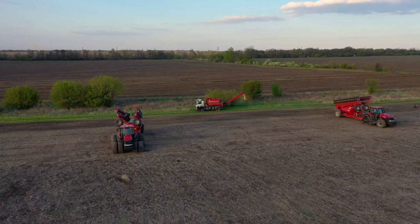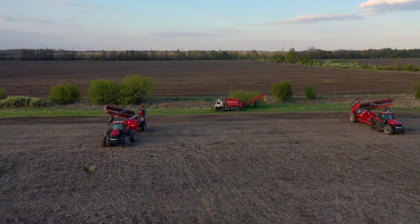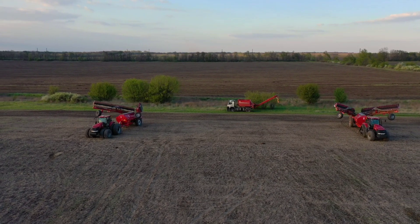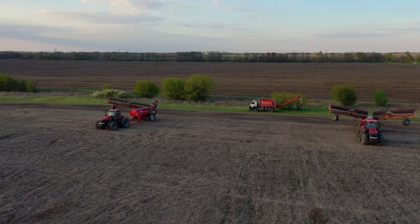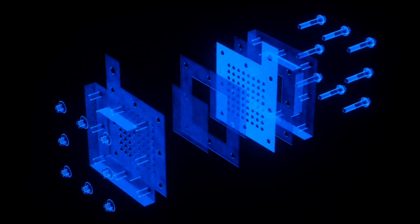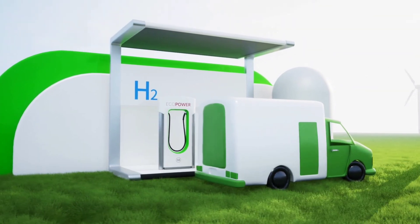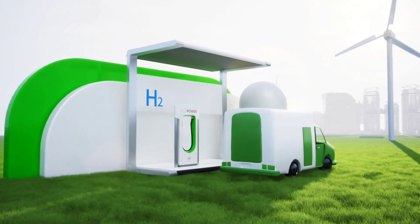Hyundai isn't just talking about hydrogen — they're already using it. At their Georgia plant, they've deployed hydrogen fuel cell trucks for their logistics operations. These trucks are powered by hydrogen and offer a major benefit over traditional electric vehicles: longer range. With higher energy density than batteries, hydrogen fuel cells let vehicles travel farther without the need for frequent stops to recharge. And refueling a hydrogen vehicle takes just minutes, making it incredibly efficient.